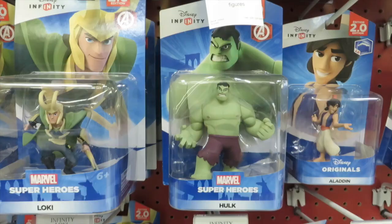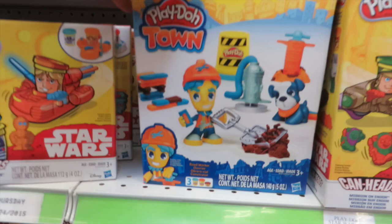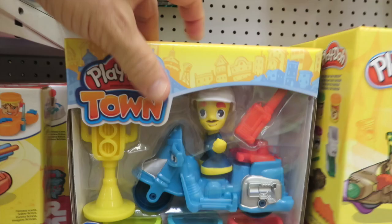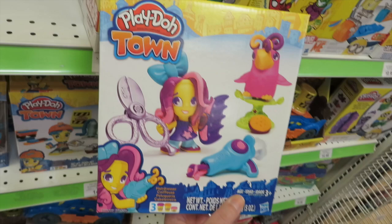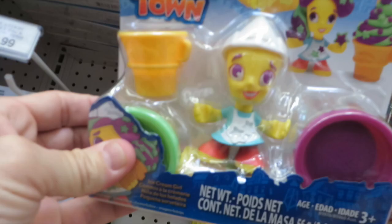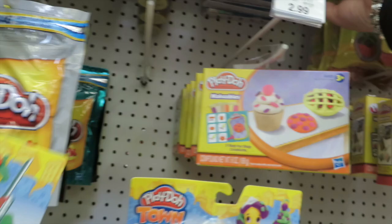Looks like they have some new Lego stuff. Here's the brand new Play-Doh Town — that looks neat. There's a repairman who can make a stoplight, a pizza delivery guy, and a hairdresser who makes little birdie's hair grow with a Play-Doh extruder. And up here there are single packs: a baker, an ice cream girl, and a police boy.